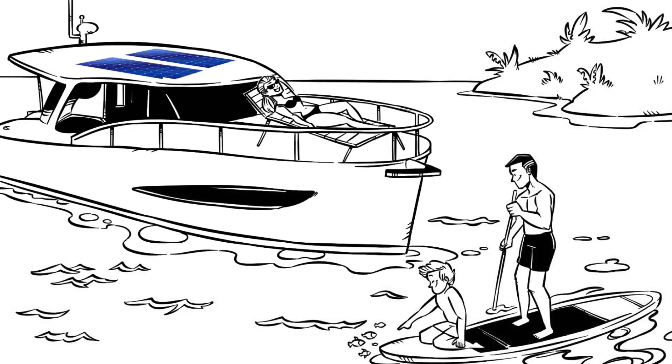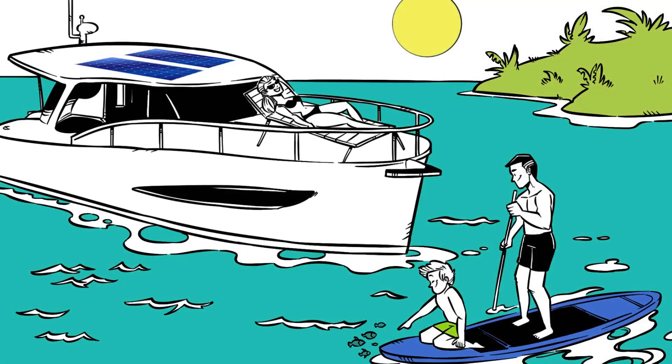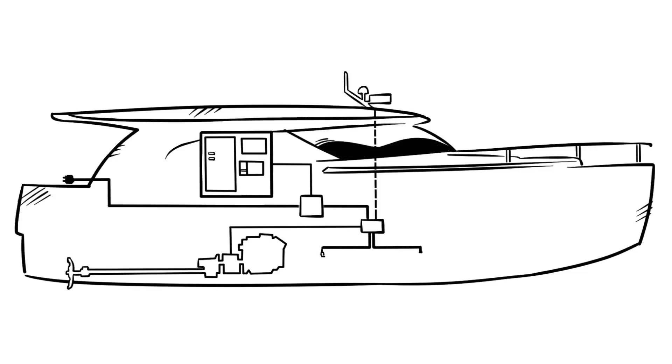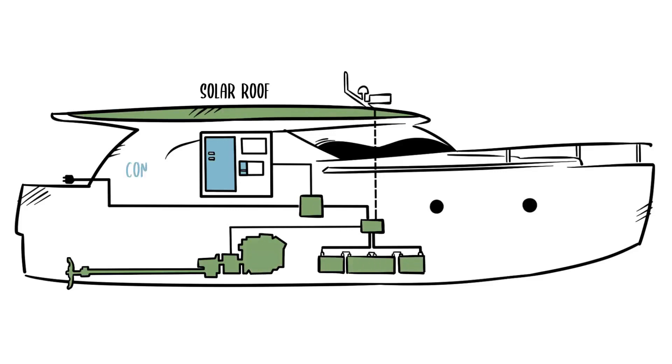Leisure cruising has never been so clean, silent, or economical. And it's all thanks to the Greenline Hybrid Drive system. Greenline Yachts introduced the Hybrid Drive system in 2008 as an optional feature. Since then, over 1,000 boats with the H-Drive system have been sent to happy customers. The H-Drive is now in its fifth generation.